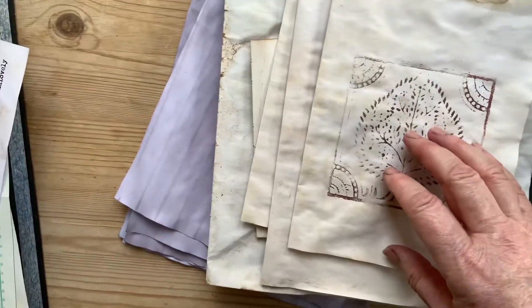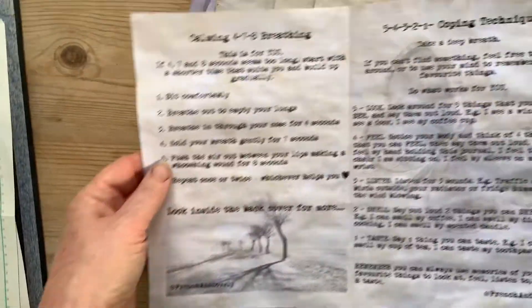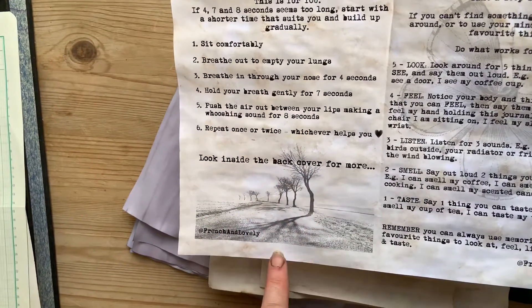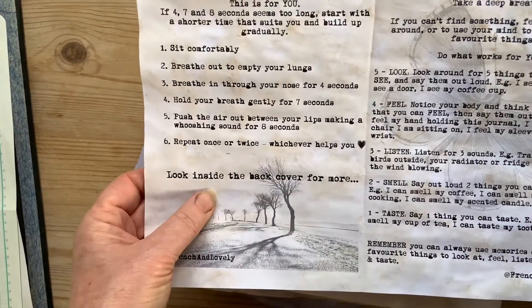I've also done some inspirational quotes and sayings and some coping techniques, which I think are very important. And this is one of my favourite places — a photograph that I took on the way to my friend Sarah's house. One of my happy places.